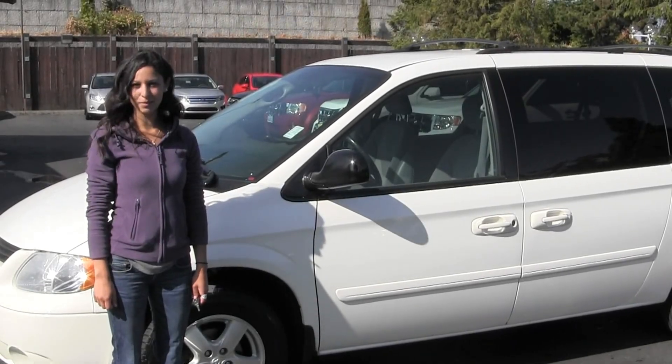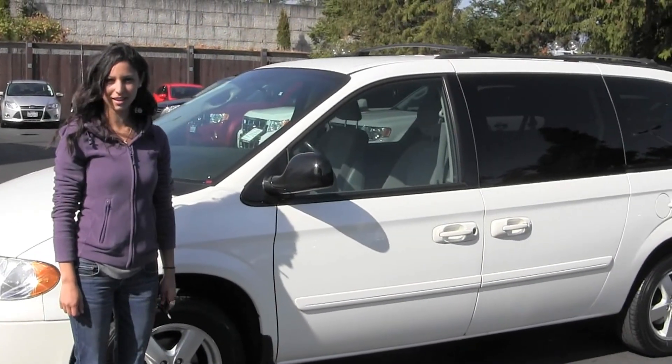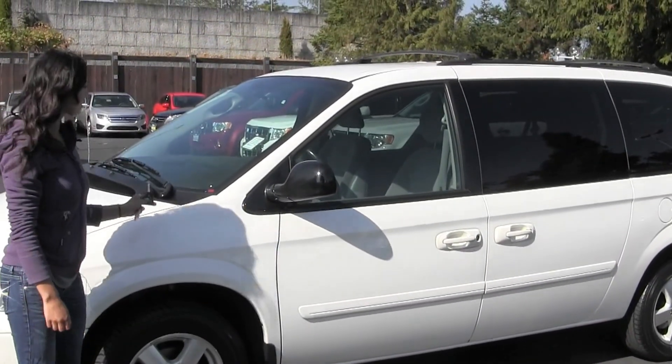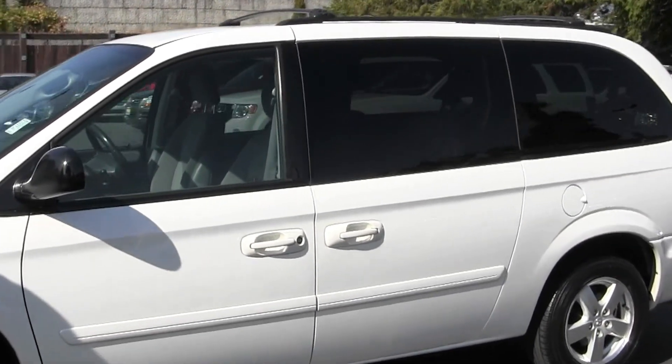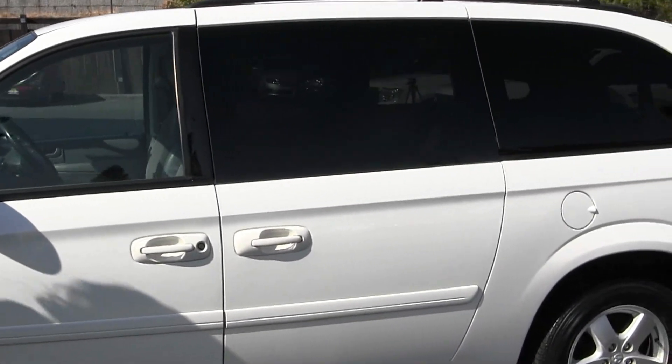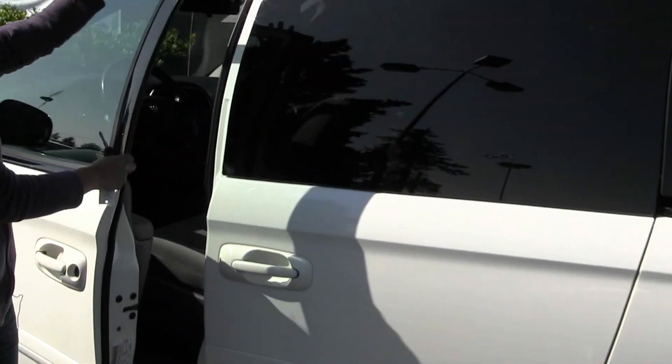Hi, I'm Miranda, coming to you today from Titus Wheel Ford in Tacoma, right off I-5 and the 38th Street exit. Right now we're looking at this 2007 Dodge Grand Caravan SXT model. It's a great family van, a lot of space — let's take a look here on the inside.